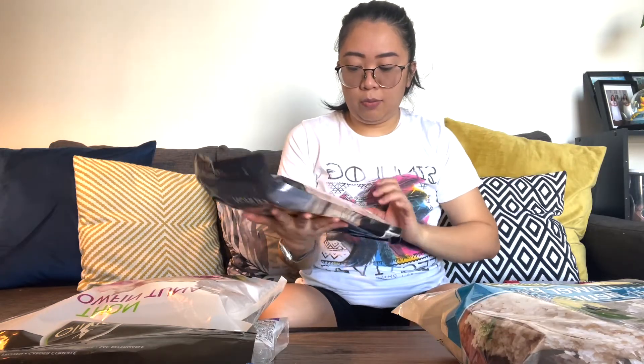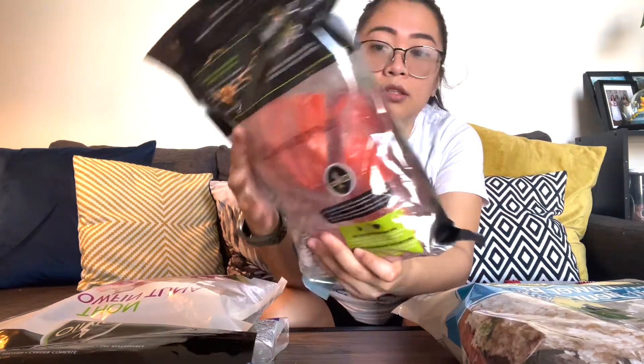Next one is salmon. We always buy this too. It's super easy — just bake it or pan-fry it. Salt and pepper. That's it. You don't need any fancy sauces. Just a simple recipe you can find online, then put salad on the side or stir-fry veggies.